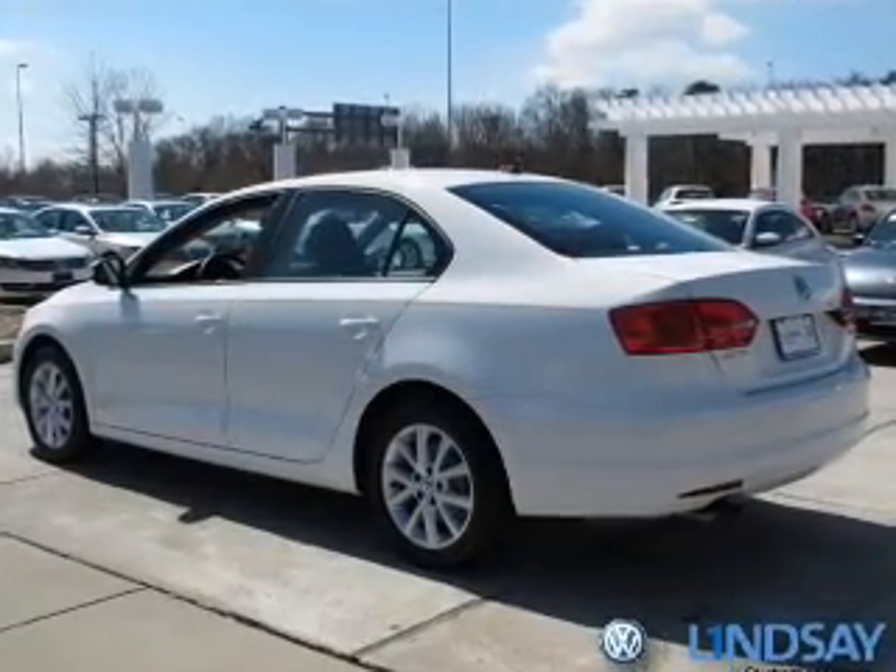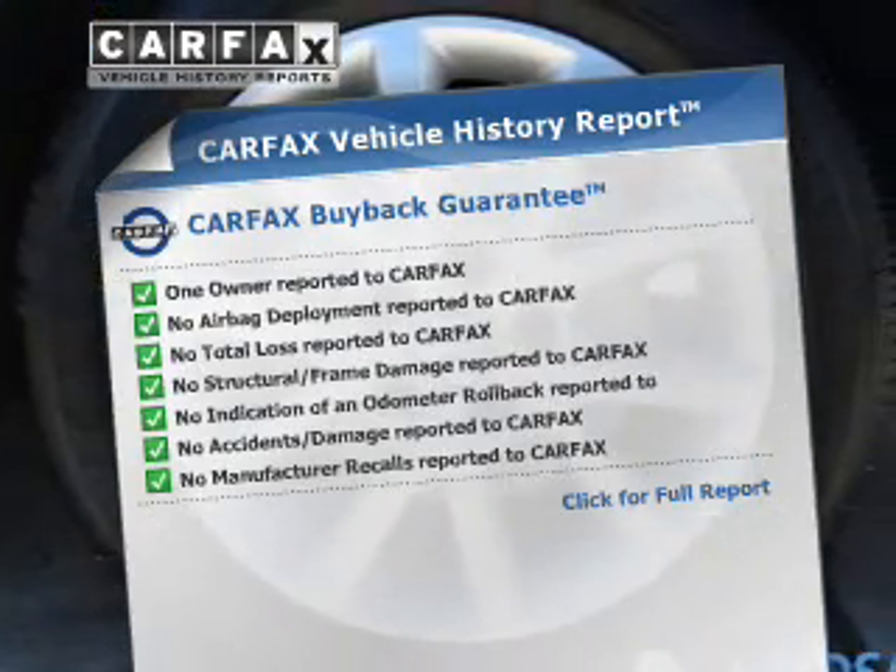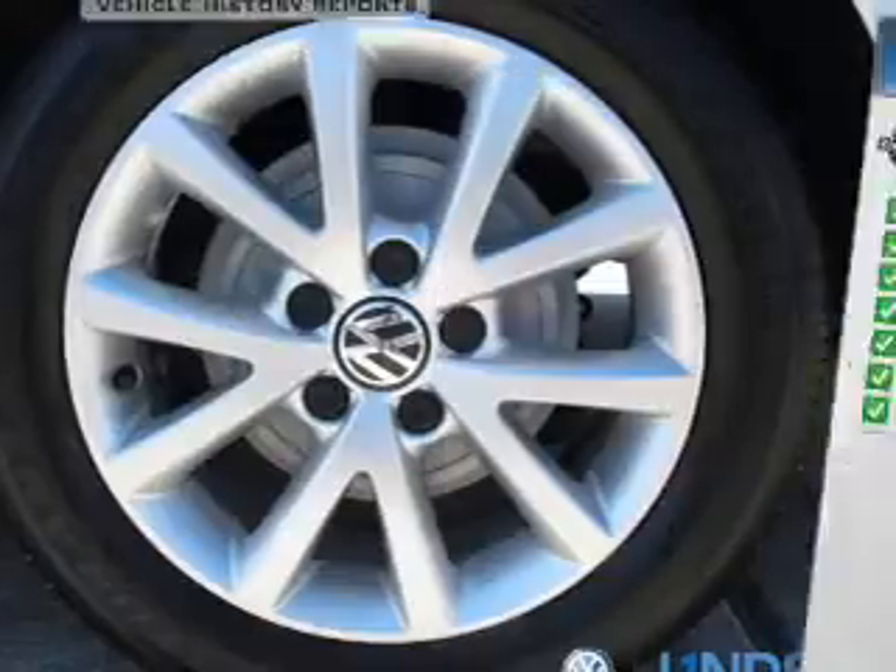Indulge in the comfort of heated seats. Rest easy knowing this vehicle comes with a Carfax Vehicle History Report from Carfax, the most trusted provider of vehicle information.